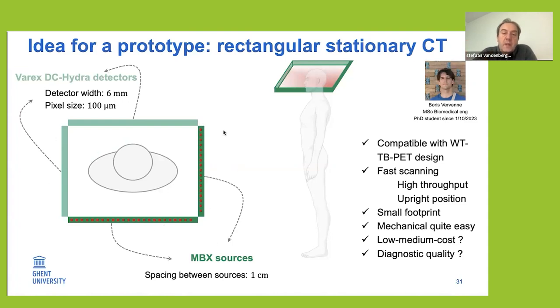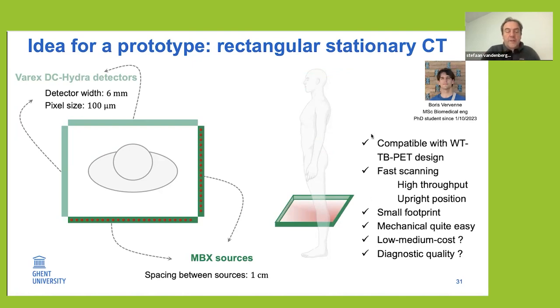Our idea is to go from the CT first, with two detectors that close down as you scan — basically a minimal-motion CT. The only thing you would have to do is move your source-detector array downwards over the patient. No more complex rotation — quite easy mechanically to design, and conceptually connected to the simple walkthrough PET.